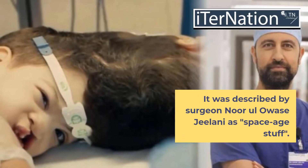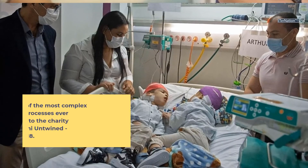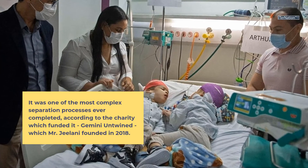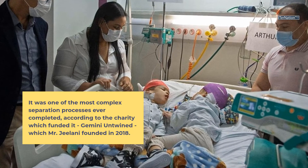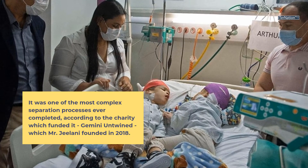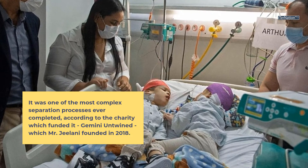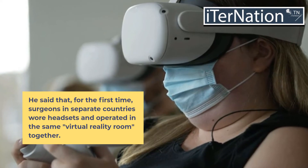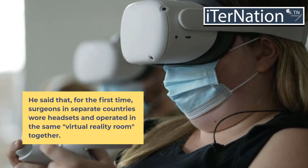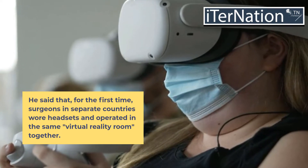It was described by surgeon Mural Ovasay Geolani as "space-age stuff." It was one of the most complex separation processes ever completed, according to the charity which funded it, Gemini Unbound, which Mr. Geolani founded in 2018. He said that, for the first time, surgeons in separate countries wore headsets and operated in the same virtual reality room together.